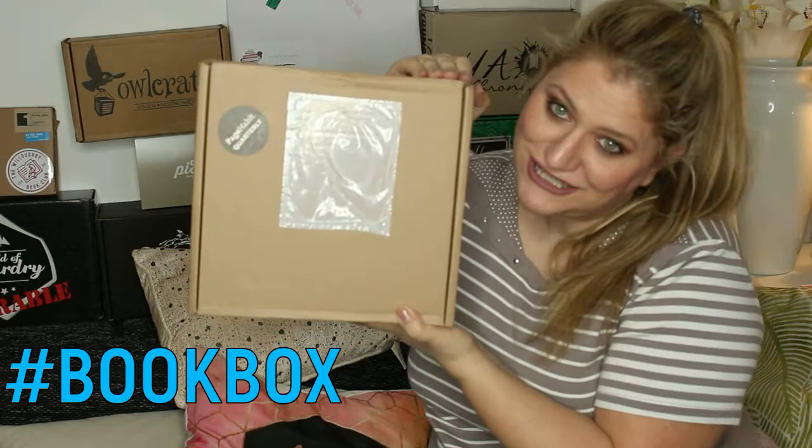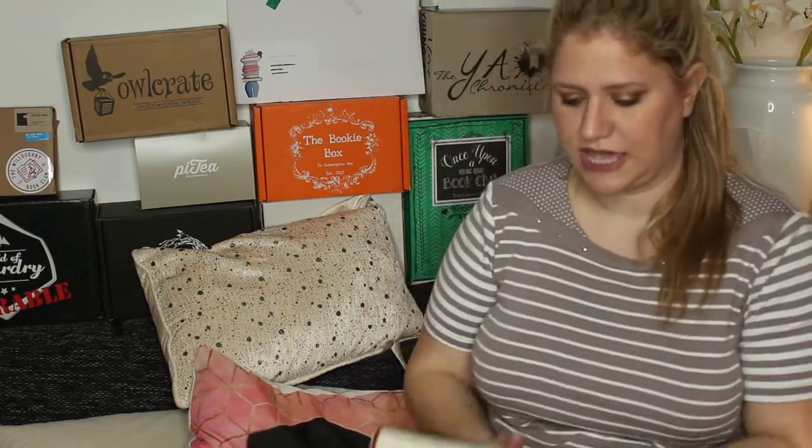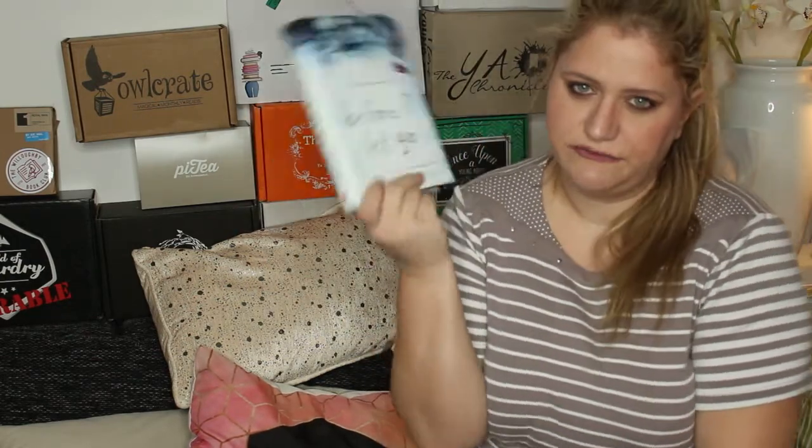Hashtag book box. The next four items you can win are books. So far we have hashtag lifestyle box and hashtag book box, and the next items are just books. They are all newly released books that I've received in book boxes where I got doubles — and in one case I got three copies — so I'm not keeping them. The first book you can win is 'Before I Let Go.'